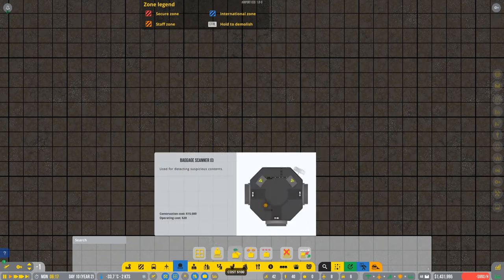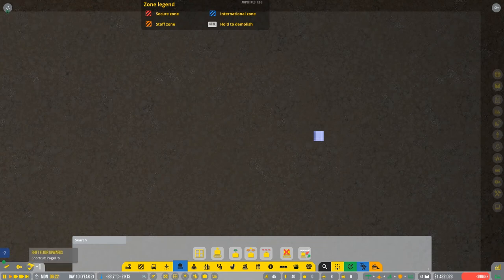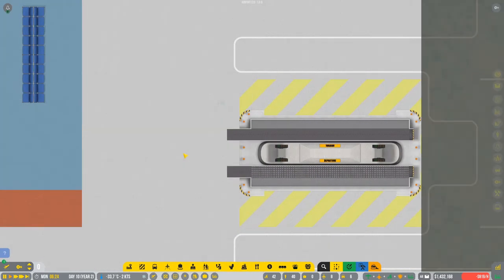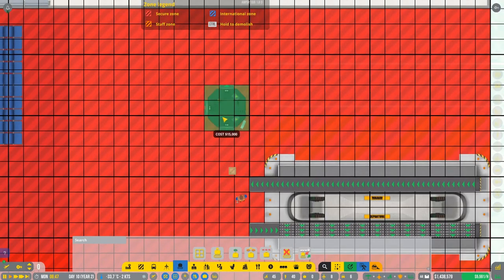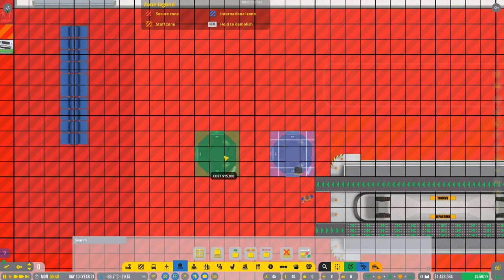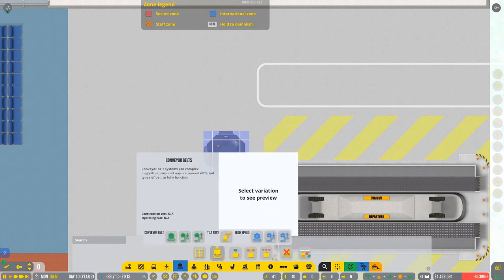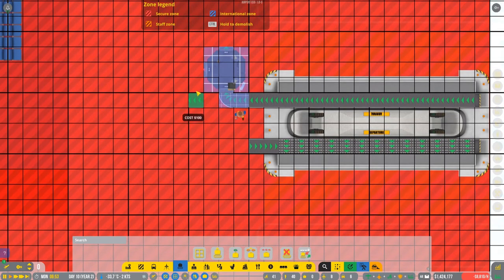We have the baggage scanner. The idea is that the baggage is gonna be scanned in here, then let's make a belt here - it's gonna be connected in here, and if there's something bad with it, we're going to go in this direction.